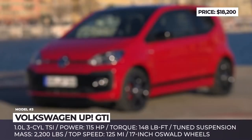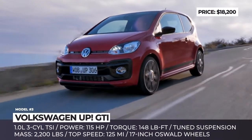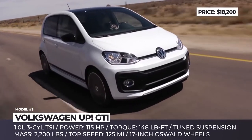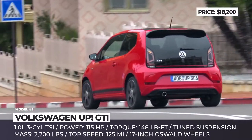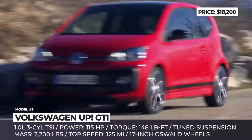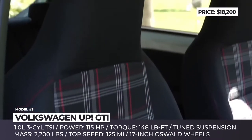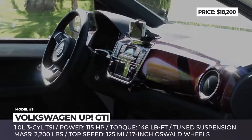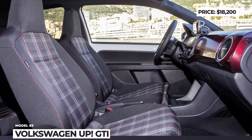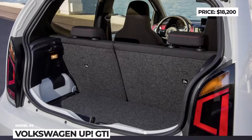VW Up! GTI. You might be confused by the city car entry in our lineup, but if we are talking about the most affordable performance-oriented automobiles, the Up! GTI is definitely a model to consider. Since the weight of this automobile is just 2,200 lbs, the 1.0-liter 3-cylinder turbocharged engine is enough to arm it with worthy driving dynamics. The 115 hp and 148 lb-ft of torque output ensure an 8.7-second 0-60 time and 125 mph top speed. The suspension was tuned to handle improved performance, and the car was fitted with 17-inch alloy wheels with bright red brake calipers. The chrome-plated tailpipe, black diffuser and rear spoiler definitely make it stand out on the road.